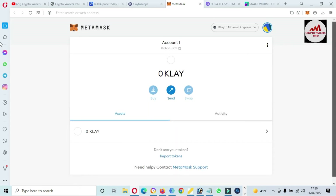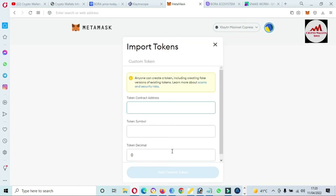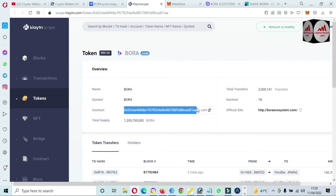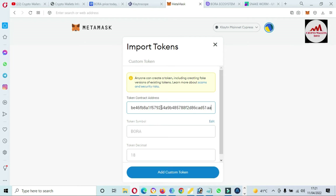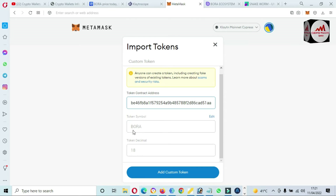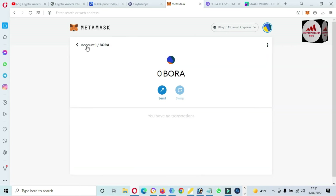Now the Klaytn network is open in front of me. I'm going to click on 'Import Tokens.' The option 'Token Contract Address' is available — we already copied this from the explorer. If the contract address is correct and the network is correct, then the token symbol and token decimal will be automatically filled in. Simply paste the contract address here. As you can see, the token symbol and decimal are automatically filled, meaning my contract address and network are 100 percent correct.